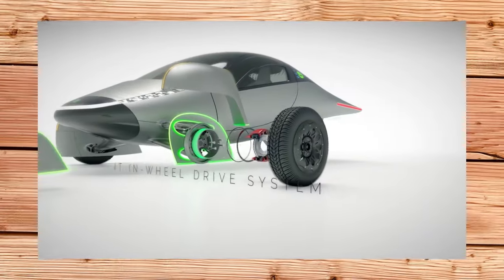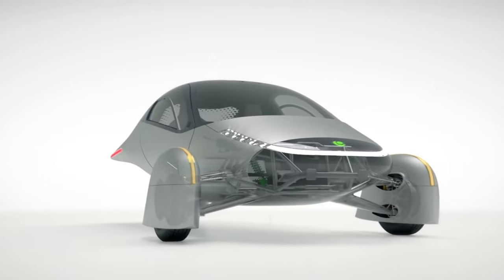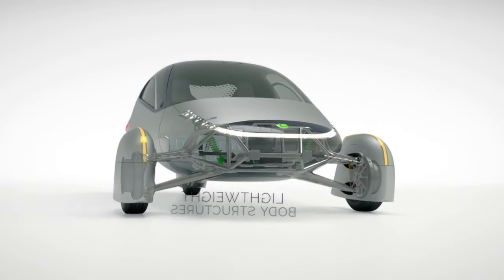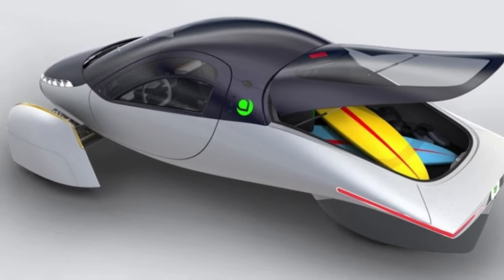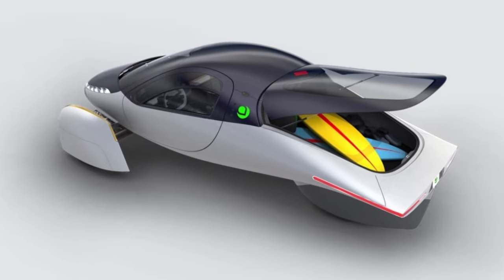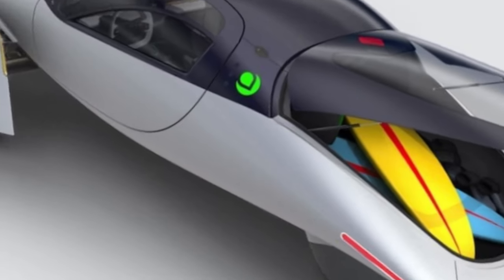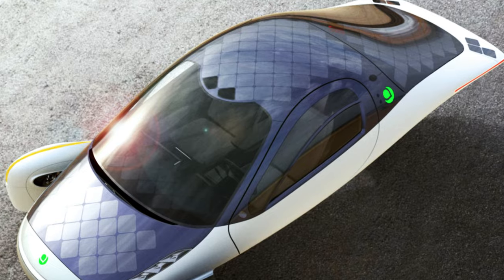The Aptera story begins in 2006 when two engineers, Steve Fambro and Chris Anthony, decided to create a new kind of electric car that would be ultra-efficient, aerodynamic, and powered by the sun. They founded a company called Accelerated Composites, later renamed Aptera Motors, and started working on their first prototype, the TYP's One. This was a three-wheeled car with a teardrop shape, a lightweight composite body, and a solar roof.